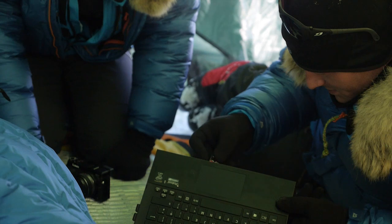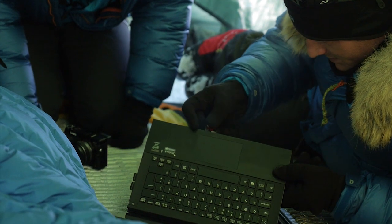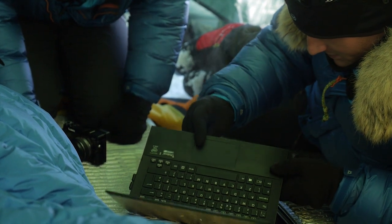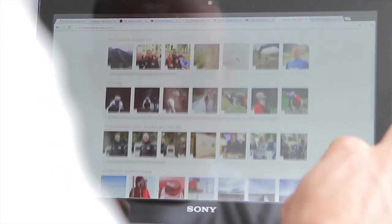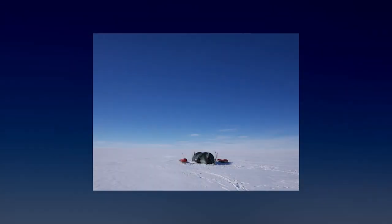Nowadays we use digital cameras and entirely solid-state digital media. This saves us a huge amount of weight, and by using a satellite phone and compression software on our ultrabooks, we'll be able to send back photos and video directly from the ice.